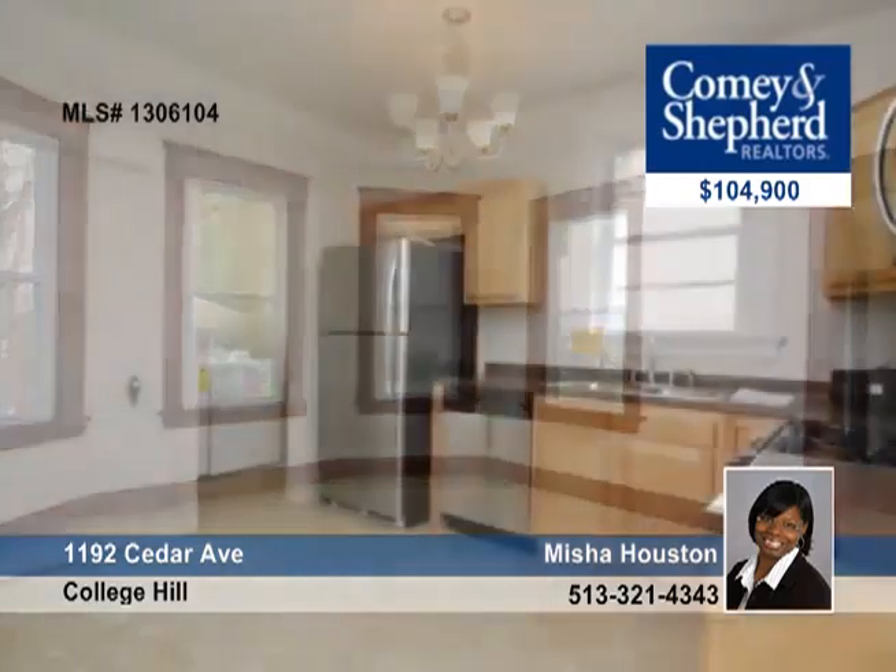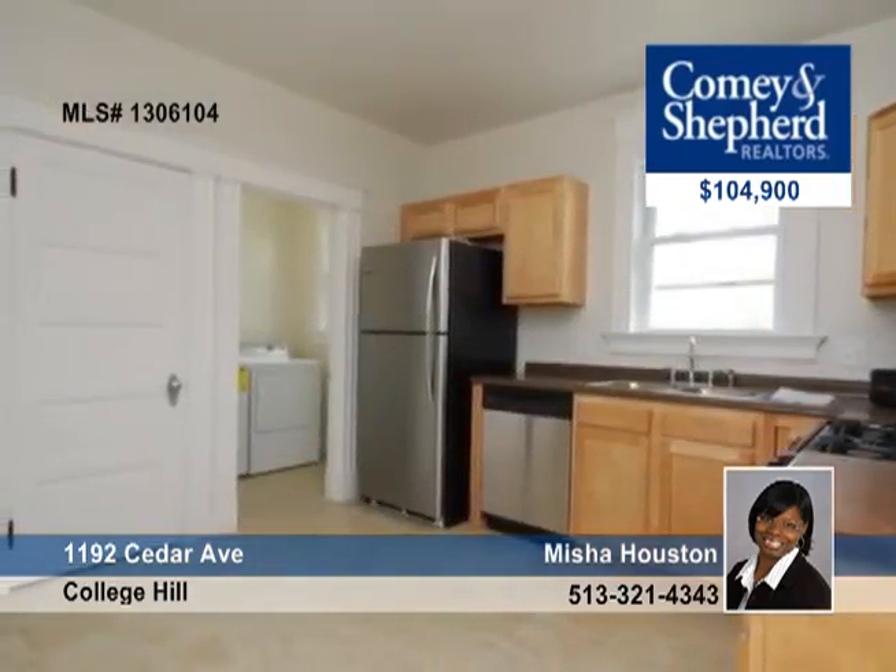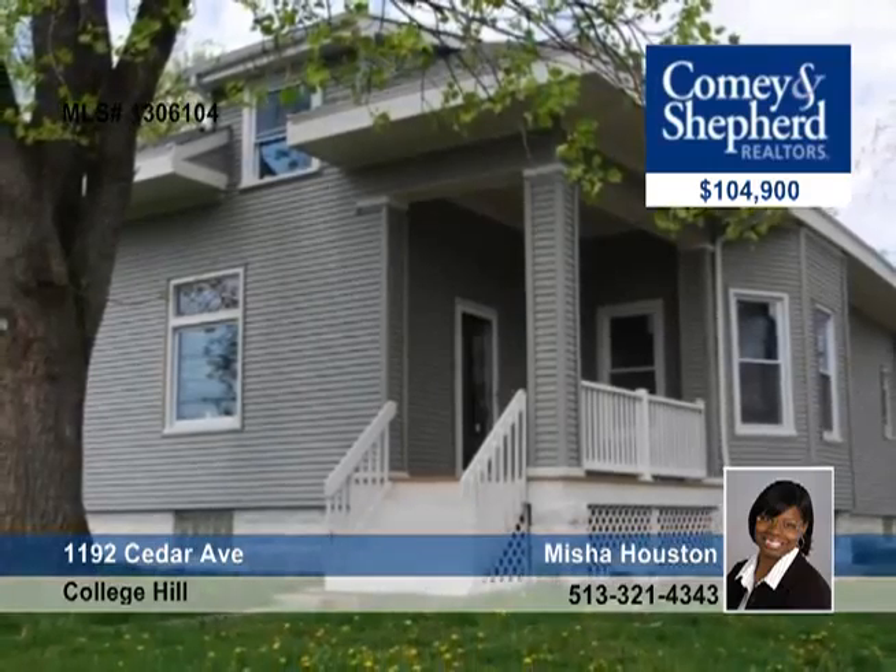The large master suite includes a walk-in closet and master bath with a sitting room. Call Misha for more details and a tour.